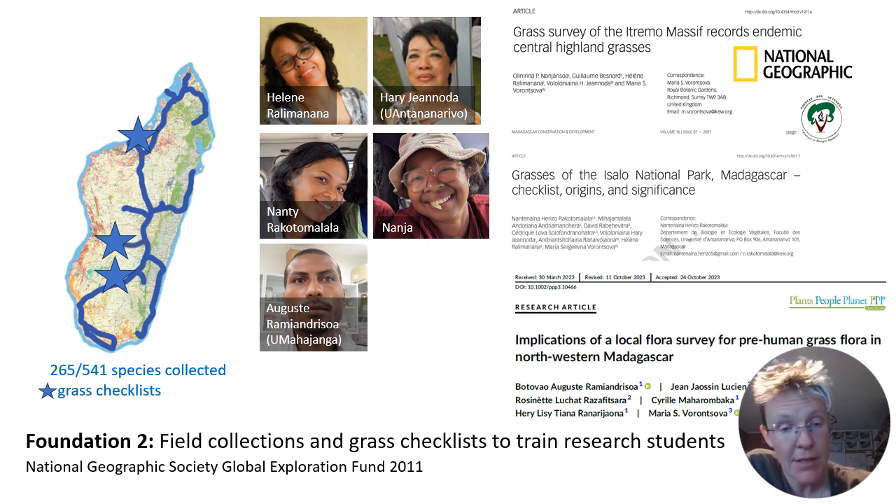Nanja published a complete list of grasses from the Itremo protected area. Nanja also made a complete list of grasses from the Isalo National Park. And August from the University of Mahajanga listed all the grasses from the Mahajanga area.